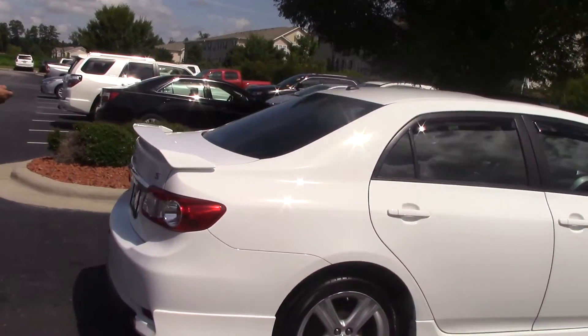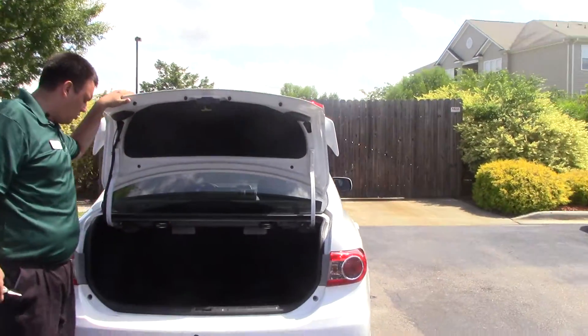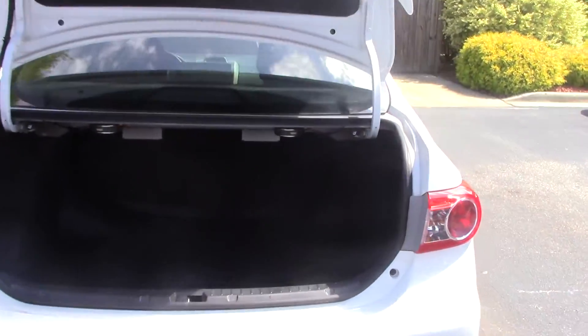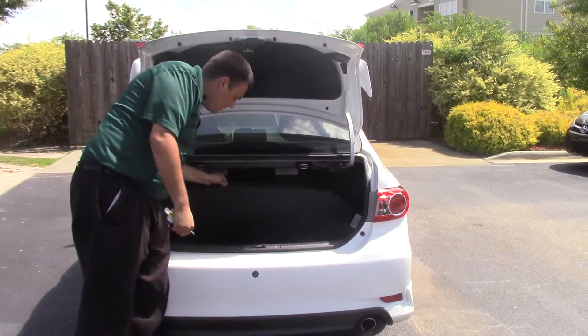Let me go ahead and unlock the trunk — it comes open. I want you to see how spacious this trunk space is. I really like that about these Corollas, and those seats do fold down if you need the extra space. Another thing that I really like about this — check out this mat.